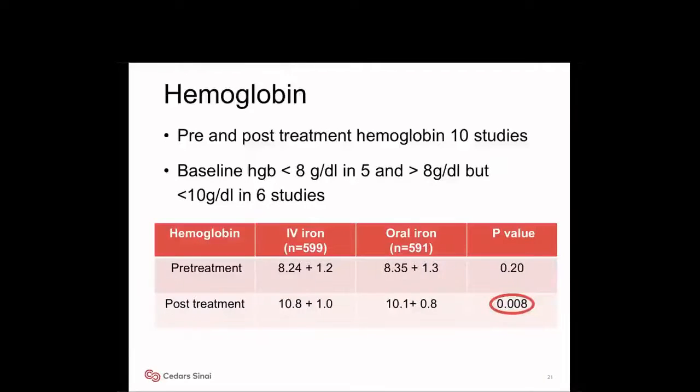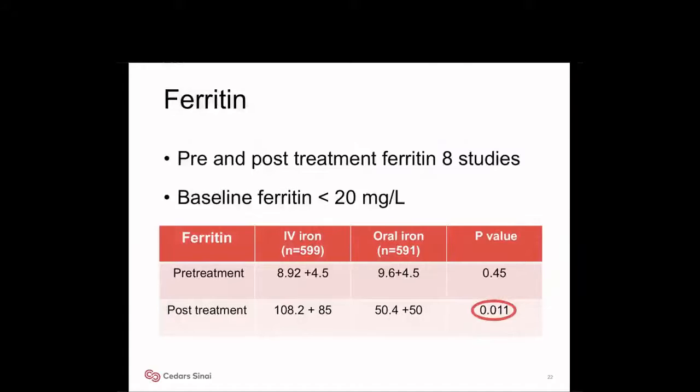A total of 599 patients are included in the IV iron group and 591 in the oral iron group. Pre-treatment hemoglobin was similar between IV and oral iron groups — 8.2 and 8.3 respectively. Post-treatment hemoglobin was significantly greater in the IV iron group with a P of 0.008. Pre-treatment ferritin was similar between groups, while post-treatment ferritin was significantly greater in subjects receiving IV iron with a P of 0.01.